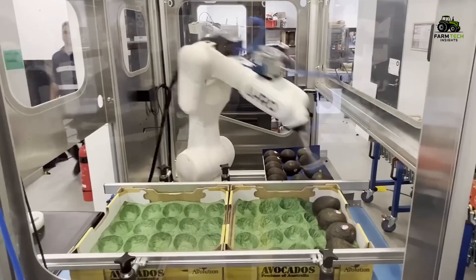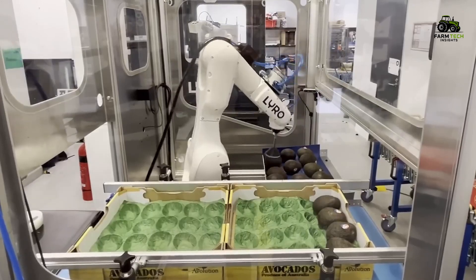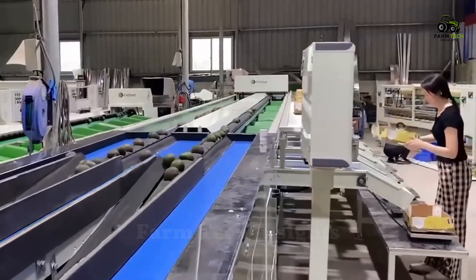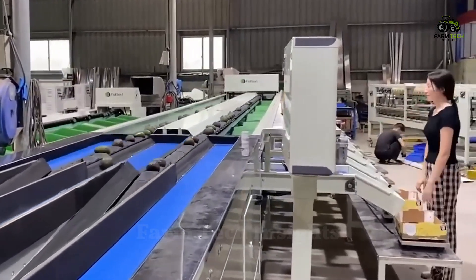Although most of the process is automated, hundreds of workers still perform important tasks such as quality control, machine maintenance, and logistics coordination. They are key to ensuring the production line runs smoothly.